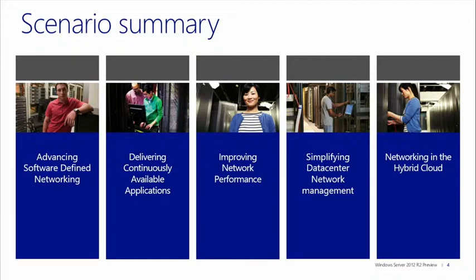We'll then talk about how networking is helping deliver continuous application availability — all the work we've done to make sure applications running on the server are up and running all the time and are resilient to network failures. Then we'll talk about how we are improving network performance. If you look at the high-level trends in the industry, we are seeing more and more customers using the existing network infrastructure for both storage, internet traffic, and VM-to-VM traffic across multiple hosts.